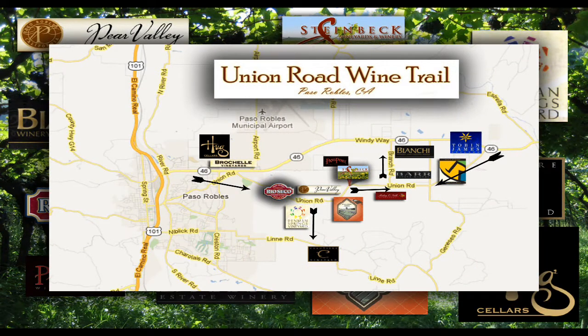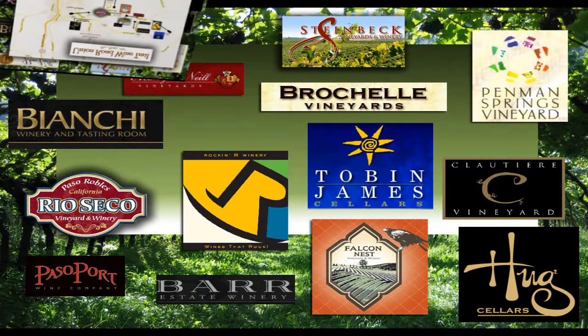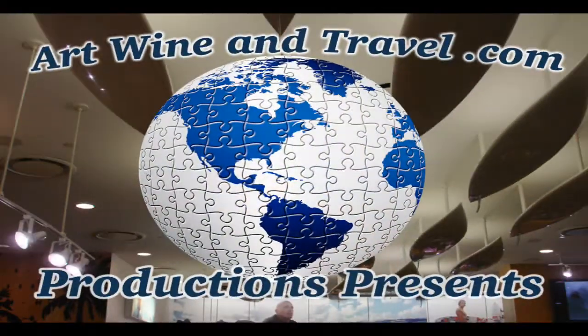Thank you for watching our video about how to find the Union Road Wine Trail. We produce movies that feature these wineries and vineyards and showcase what it is they do best and what they specialize in, so that you can get a good idea of what it's all about before you visit them and which wineries and vineyards you'd like to visit the most.